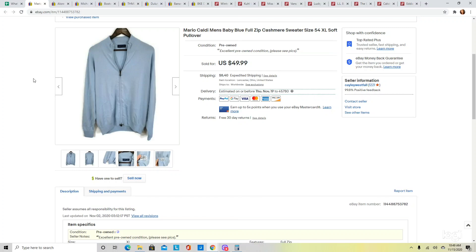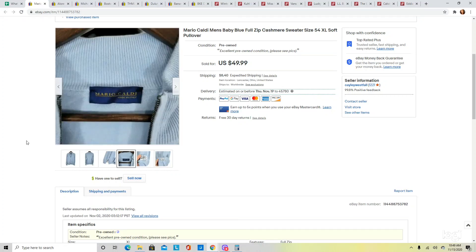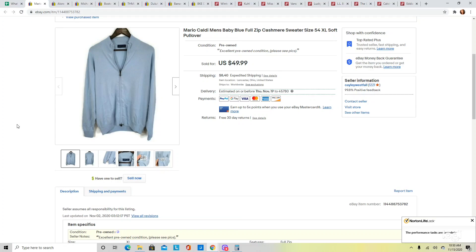This next one is a cashmere piece. I found a bunch of these cashmere sweaters in the brand Mario Caldi at one location and picked up all of them that did not have holes. Since they were at the same place, they were probably from the same person. These were 100% cashmere. I think I got about five altogether. I had this listed for $49.99 and it did sell at full price. Keep your eye out for this brand in cashmere pieces.